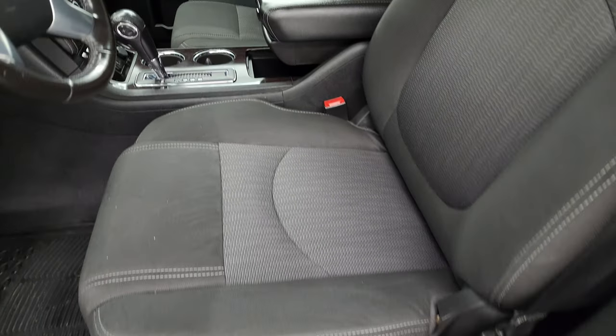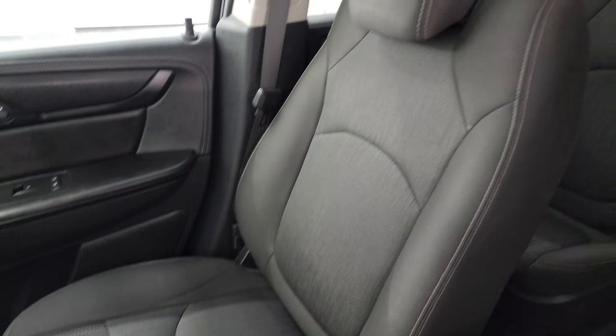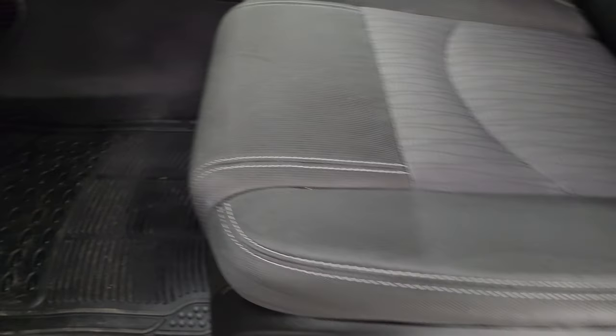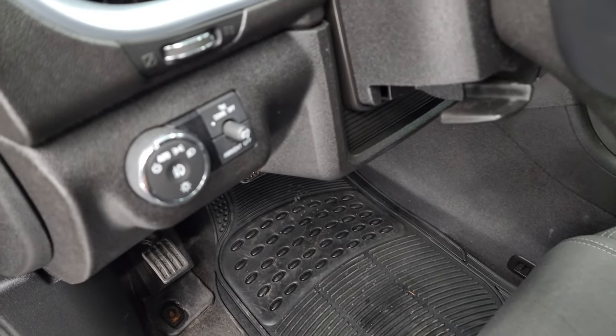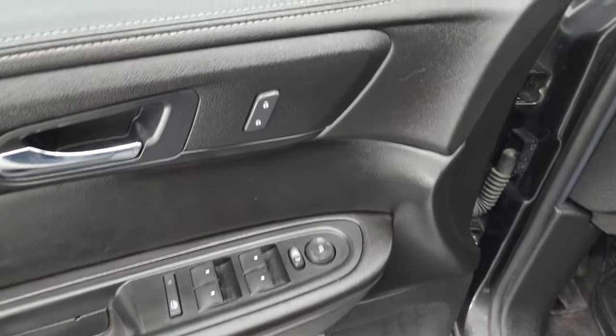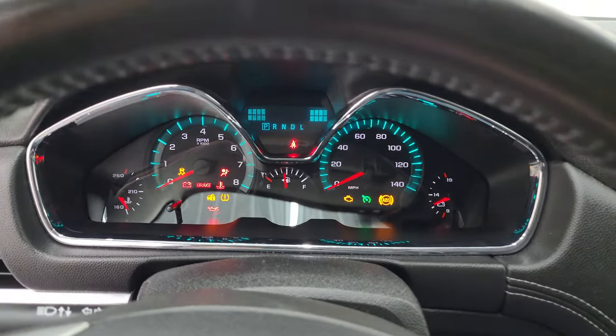Inside, the 1LT package gives you the black cloth bucket seats — no rips or tears on them. You get the side curtain airbags, power driver seat with lumbar, and it does have some floor mats up front. Auto headlamps, tilt and telescopic steering wheel, power windows, locks, and mirrors. Let's hop inside and check out the miles, the radio, and everything this one has to offer on the interior.